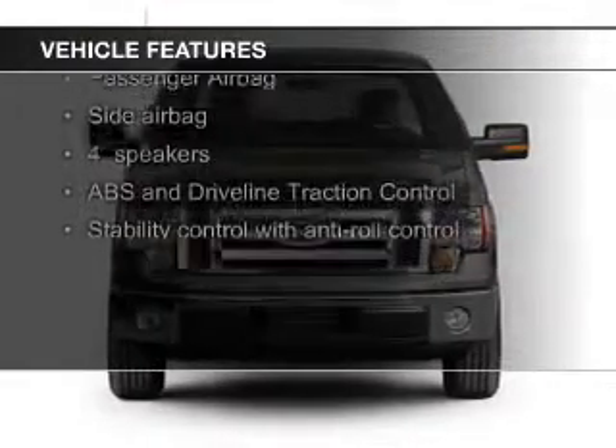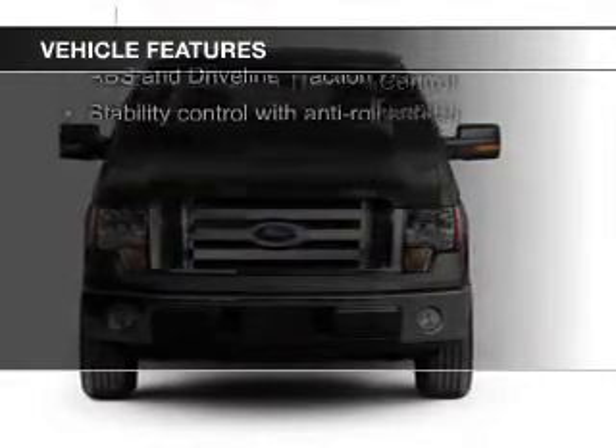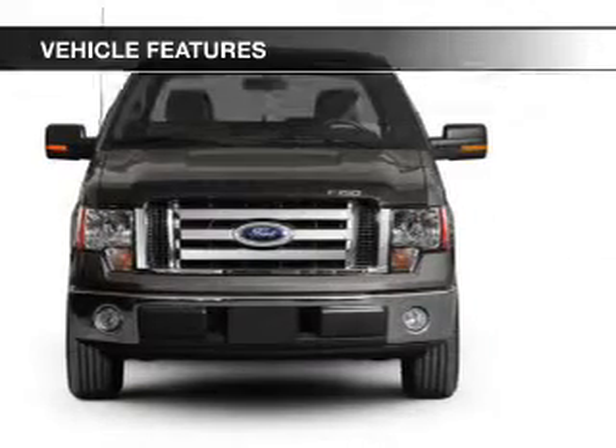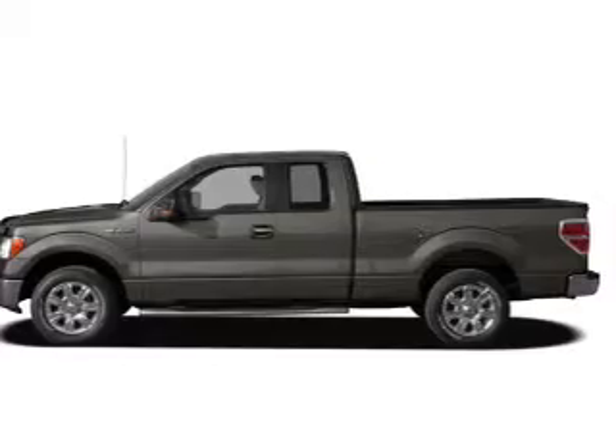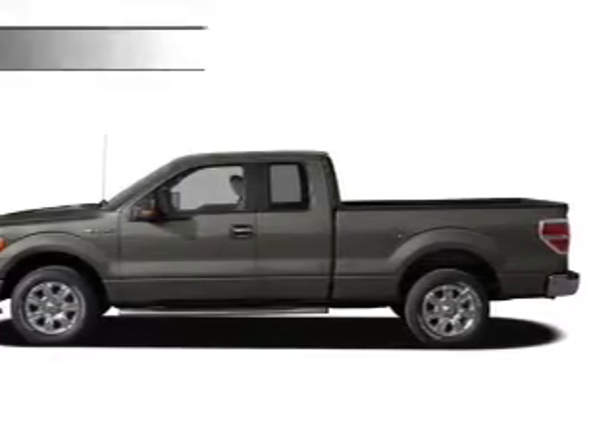The features include Sirius XM satellite radio, aluminum rims, an adjustable tilt steering wheel, an alarm system, keyless entry, split rear seats, an MP3 player, air conditioning, power windows, and power mirrors.